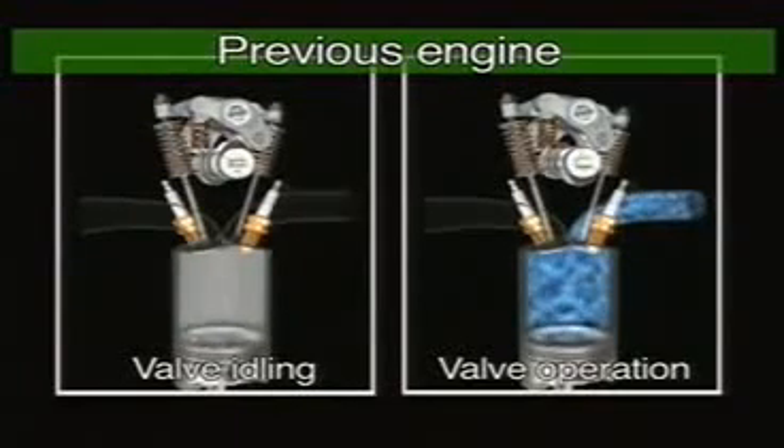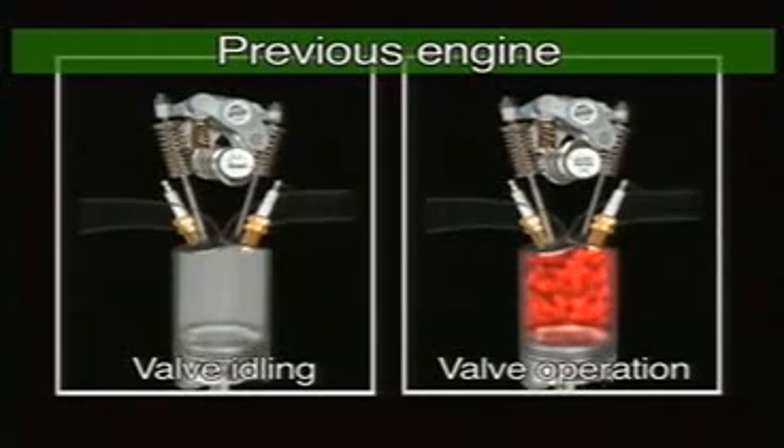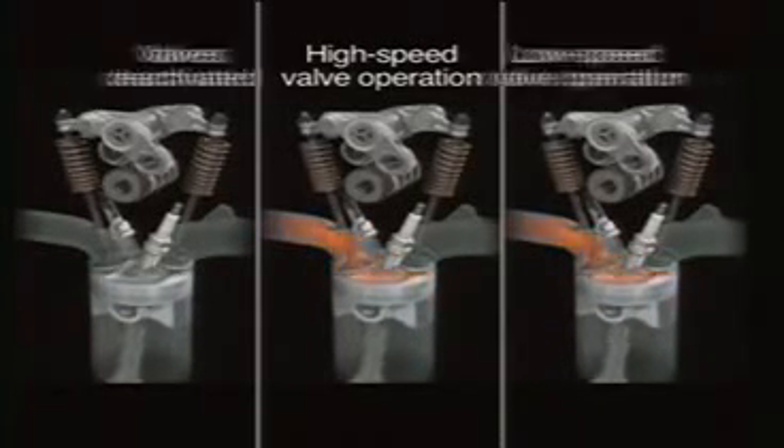As compared to the previous hybrid system engine, which offered only two-stage valve control — activated and deactivated — Honda's new iVTEC engine offers three-stage control: low speed, high speed, and idle.